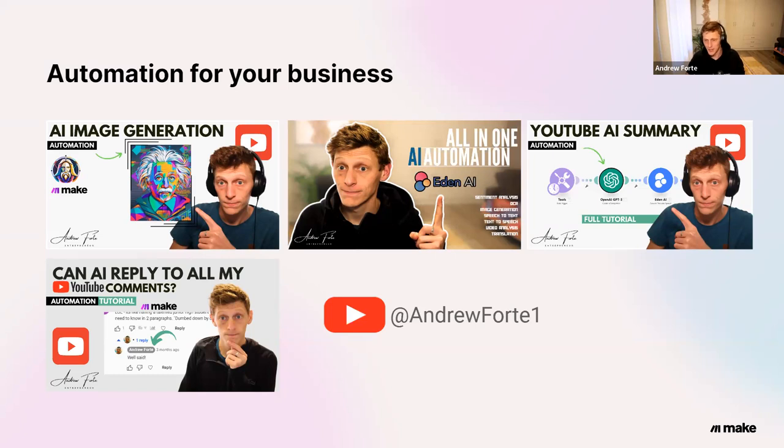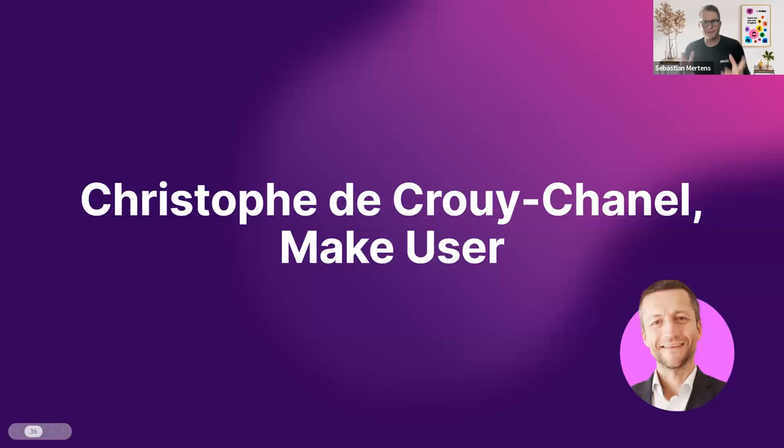Thank you, Sebastian. Thanks a lot for that presentation showing how easy it is to plug in Eden AI and other AI providers into Make. But who can tell us better than our customers how to actually use our product? Stage is yours, Christoph. Thanks, Sebastian. Hi, everybody. I have worked for 15 years in the food industry and have recently moved toward no-code and AI. Now I assist food businesses in their digitalization efforts with no-code and automation.